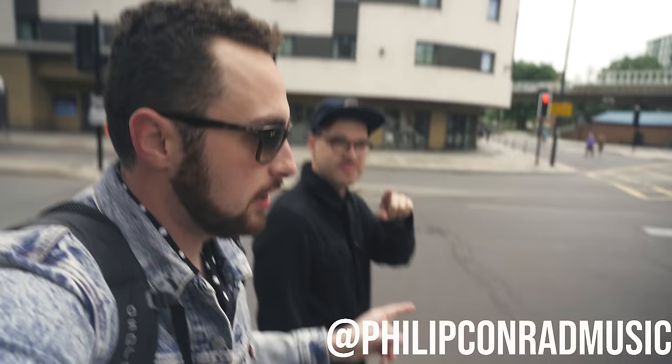So in London, England, for my first trip, I reached out on Instagram and everybody said you have to go to Denmark Street — that's where all the cool guitar shops are, where all the history is. My friend Philip Conrad and I are about to jump on the tube and make a pilgrimage to Denmark Street.